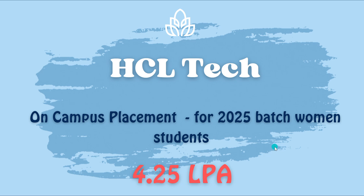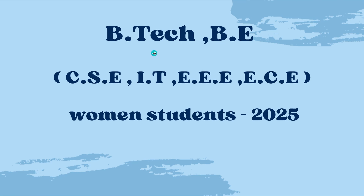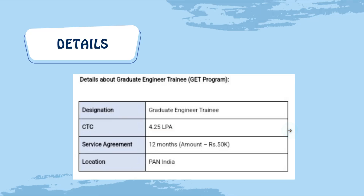The eligibility is for BTech and BE students. Coming to the branches, CSE, IT, ECE, and EEE students are eligible to take this exam. This is only for women students of the 2025 batch.